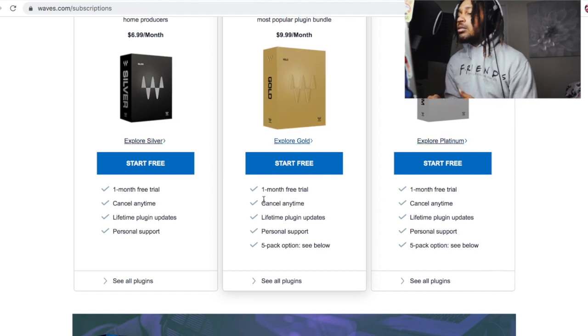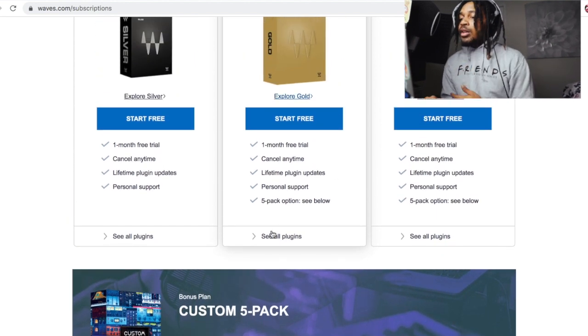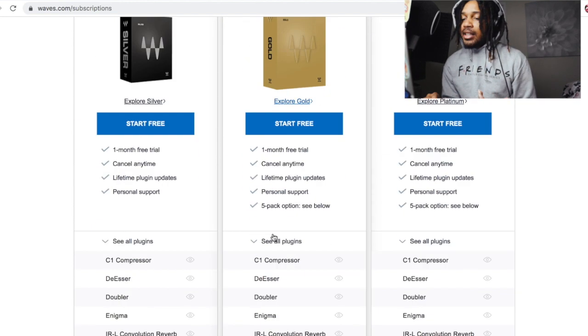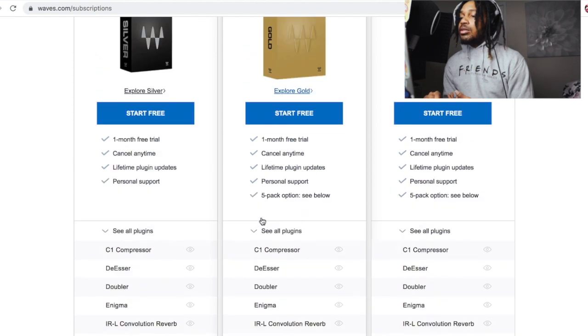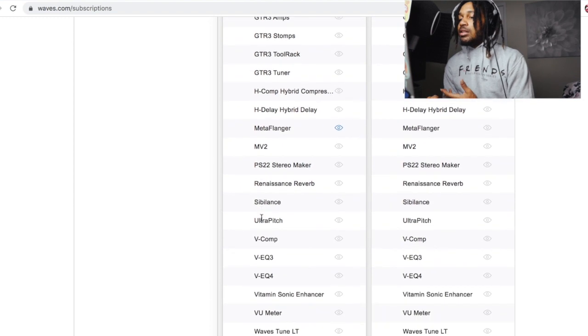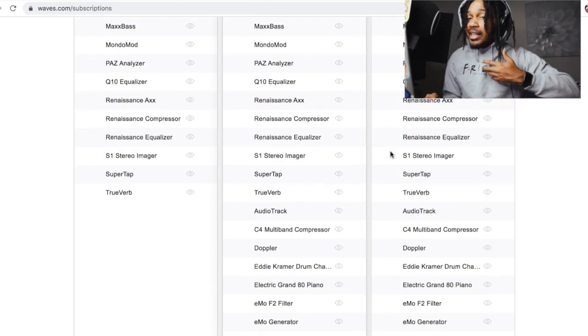Look at the options — you get a month free trial, you can cancel anytime, you get lifetime plugin updates, personal support, and you can add more plugins for $8 a month. If you click 'see all plugins,' look at all the plugins you get for $7 a month: the C1 compressor, the DSR, Doubler, Enigma, all of these plugins. Then you get the Gold bundle, which is basically what everybody uses. The only thing about the subscription bundle is that you don't get Waves in real time — certain plugins were left out.